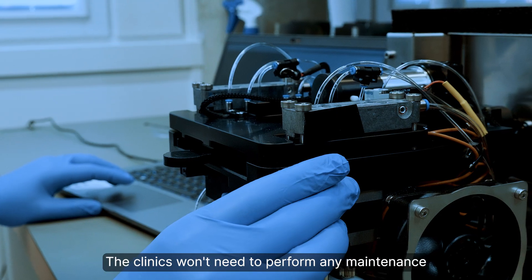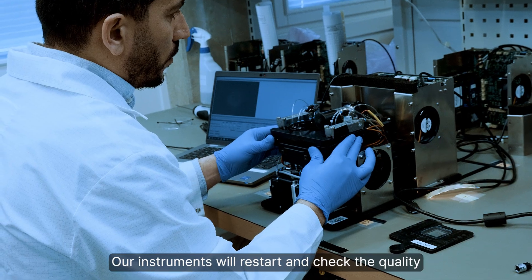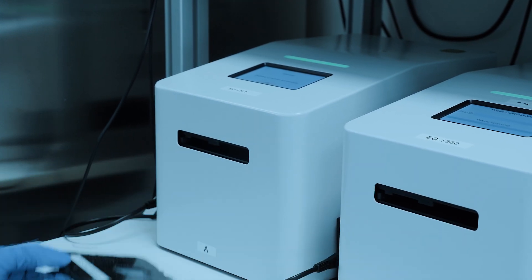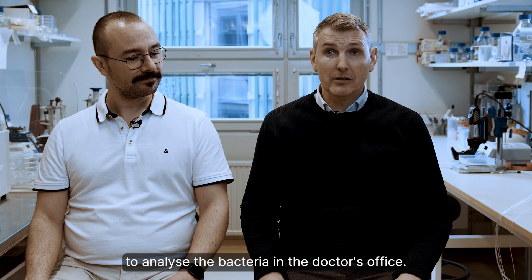The clinics won't need to do any maintenance during the lifespan of the instrument. Our instrument will restart and check the quality of its components every day, so we guarantee high quality results. It's truly revolutionary to be able to analyze the bacteria in the doctor's office.